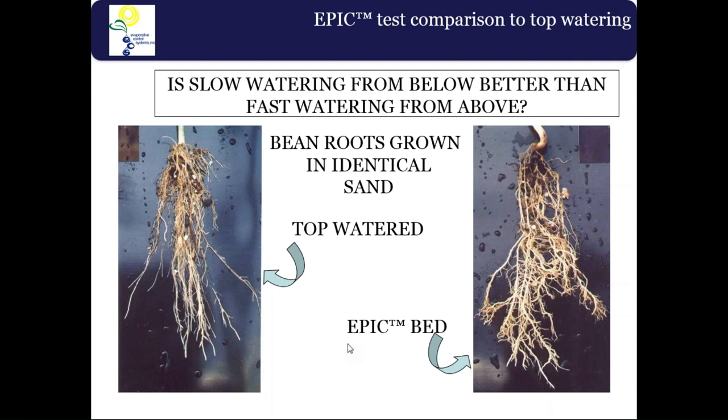Top watering can actually damage roots. In a comparison of bean roots side by side, the one on the left was top-watered — you can see how it sheared and cut away at the roots — while the one on the right was watered by EPIC. That slow movement of capillary rise allows more root hair growth and more root development, making a stronger, more prolific plant. We like to say: half the water, twice the plant — due to what I call the 'afro root,' the expanded root zone that develops.